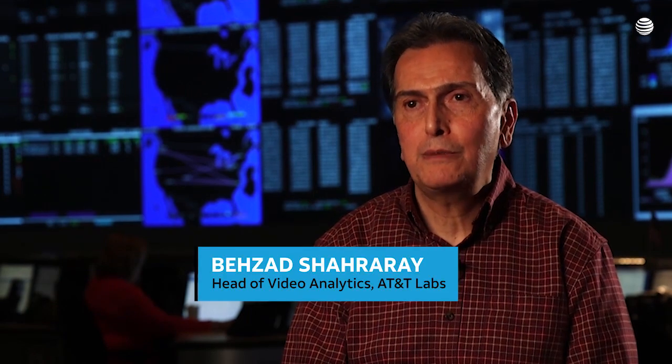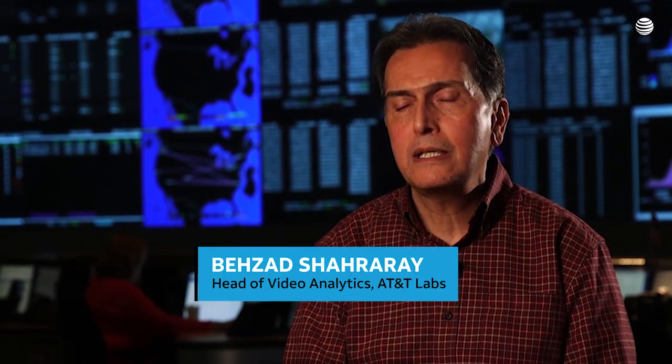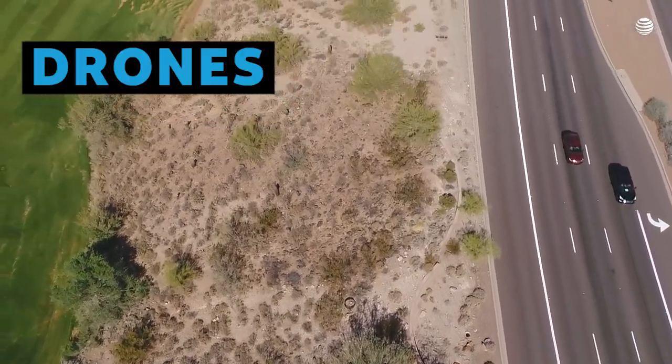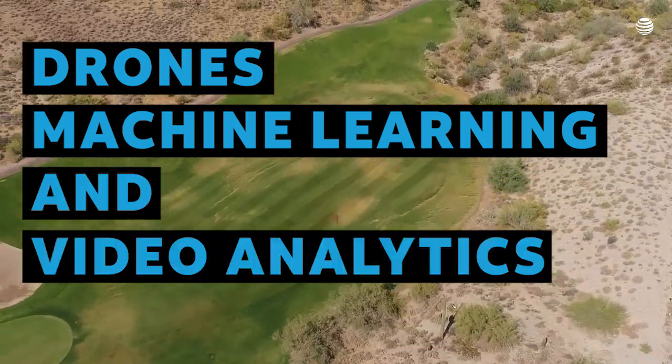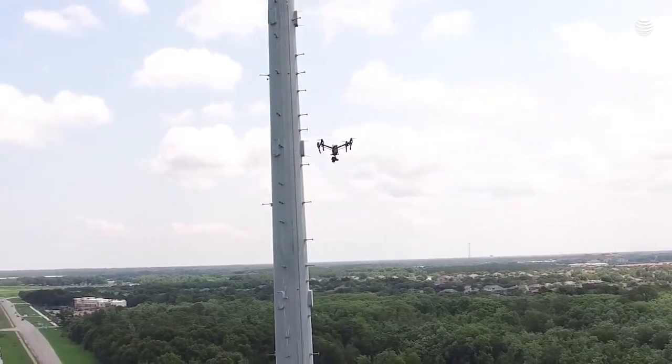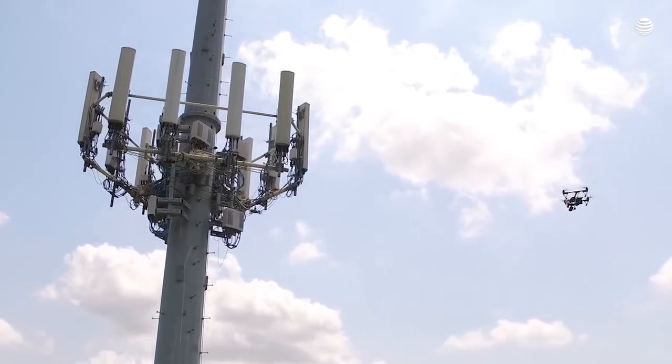The AT&T Labs folks — my team and my colleagues — joined forces with the National Drone Team. We're bringing drones, machine learning, and video analytics together to push automation for inspecting AT&T cell towers to the next level.